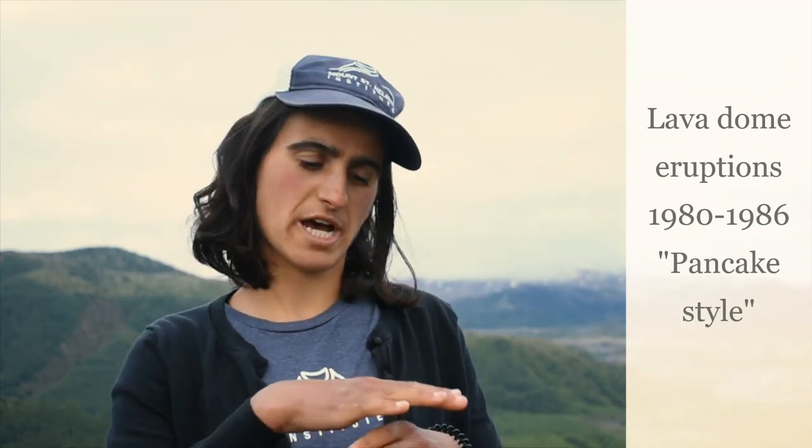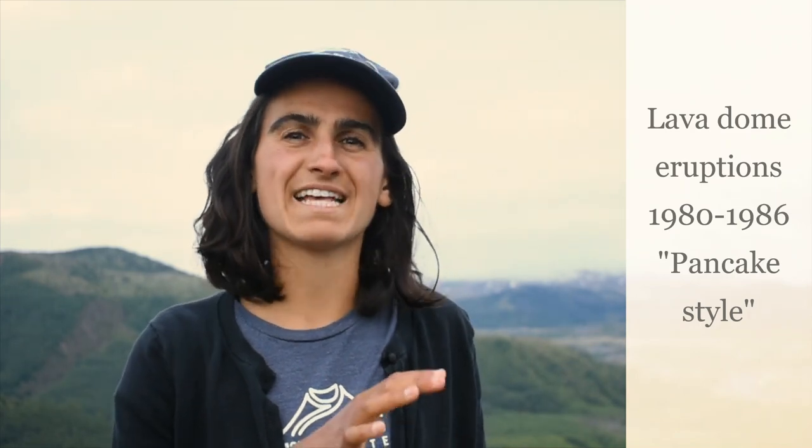We began first with lava dome eruptions that built up a lava dome between 1980 and 1986. The style of these eruptions produced deposits that people described as pancakes — fat, broad, pancake-style eruptions, one on top of the other. Sometimes these eruptions would be interrupted by a more explosive eruption and the process of rebuilding the lava dome would start again.